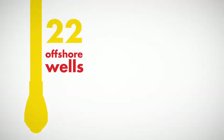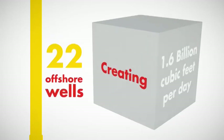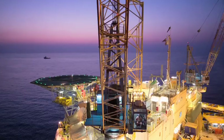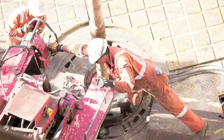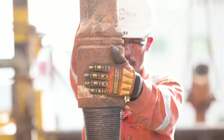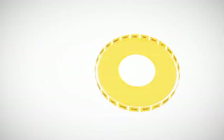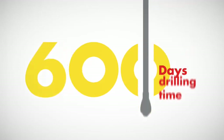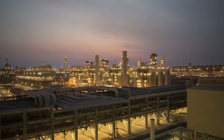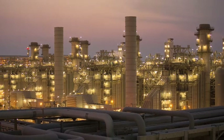Pearl GTL converts up to 1.6 billion cubic feet per day of wellhead gas from 22 offshore wells in Qatar's huge North Field. A groundbreaking approach of simultaneous operations, or SimOps, was used to fast-track the drilling and completion of the development. Overall, this saved more than 600 days of drilling time, resulting in considerable cost savings.